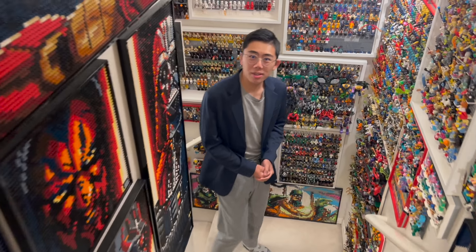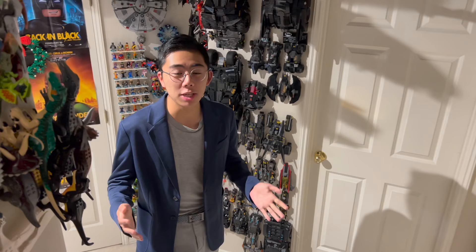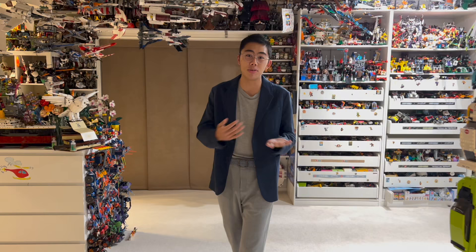Hey there, thanks for tuning in to DuckBricks. I'm Chris and today I have a very exciting video I've been working on for quite a long time — going over my crazy Lego shopping experience in North Germany. In case you aren't aware, North Germany, specifically the Hamburg region, is known to be a hub for used Lego shopping, with a variety of used Lego stores and random comic book stores selling old discontinued vintage Lego.